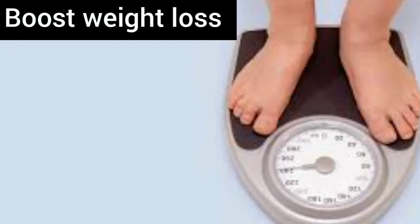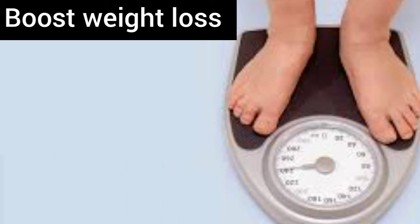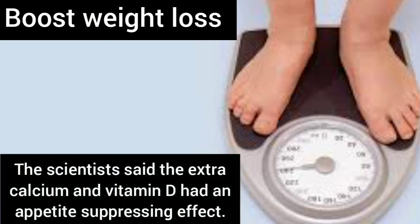In one study, people taking a daily calcium and vitamin D supplement were able to lose more weight. The scientists said the extra calcium and vitamin D had an appetite-suppressing effect.